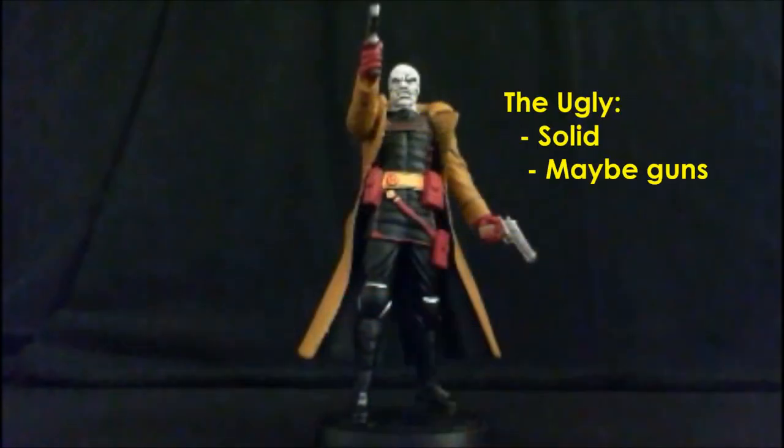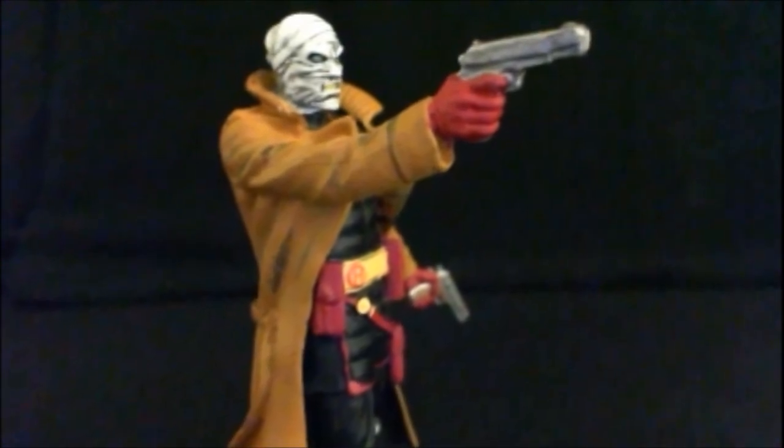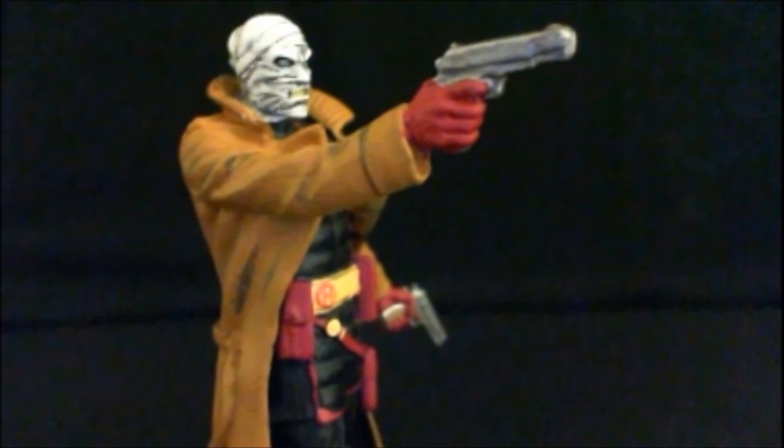Finally, the ugly — really nothing to speak of on this guy. He's very solid, nothing but lead, no stickers or anything. I suppose if there's anything to worry about, it would be his outstretched right hand with that gun, and that's something you might want to check ahead of time if you have the ability to. But he's pretty solid overall.